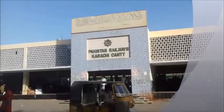Let's start the introduction of Karachi Cantt Station. Now let's go to the first part of the station.